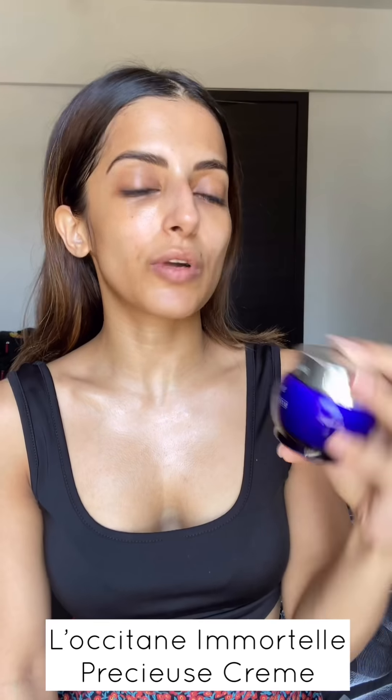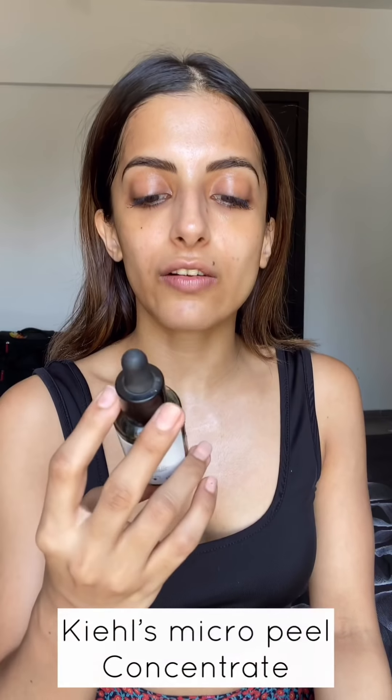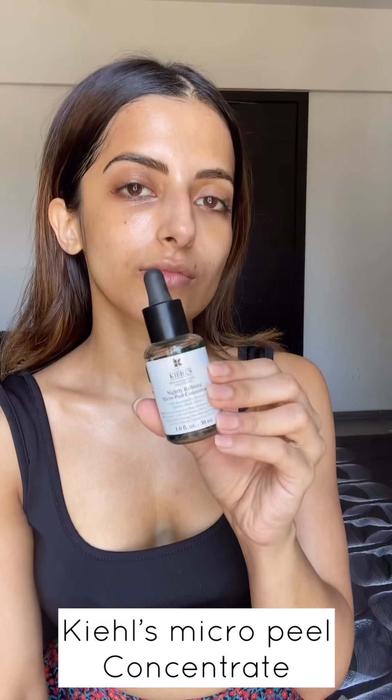This is the L'Occitane Immortelle Precious Cream — it's a moisturizer I like to apply at night. It's very moisturizing but I'm not going to apply it right now because there's already a lot on my skin and it's super hot.